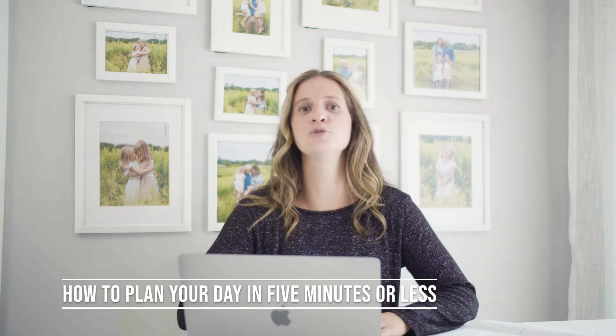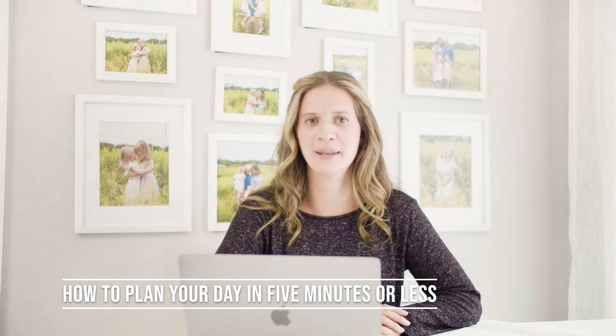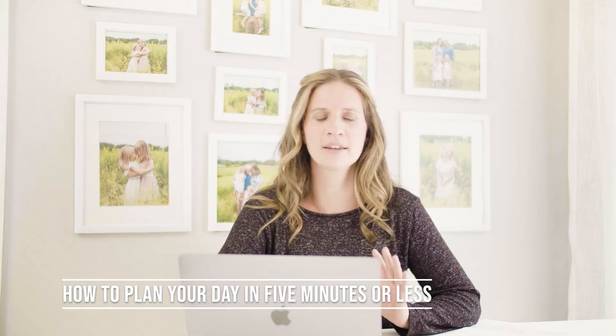Hey mom, welcome to episode 31. My name is Sharon and I am a busy mom that is so glad that you are here. Today we are going to be talking about how to plan your day in five minutes or less. This has been sort of a mini series the last few episodes about how I plan my month, then my week, and now today we're going to talk about actually planning your day quickly so that you can get into it.